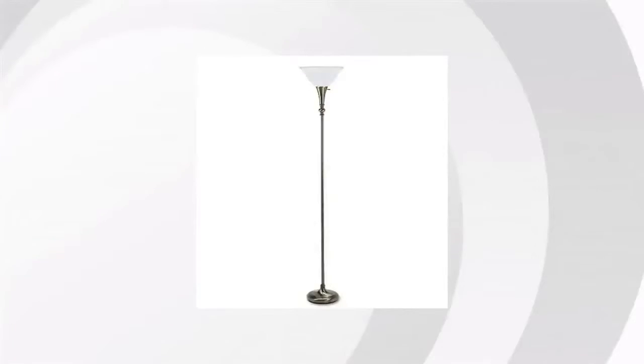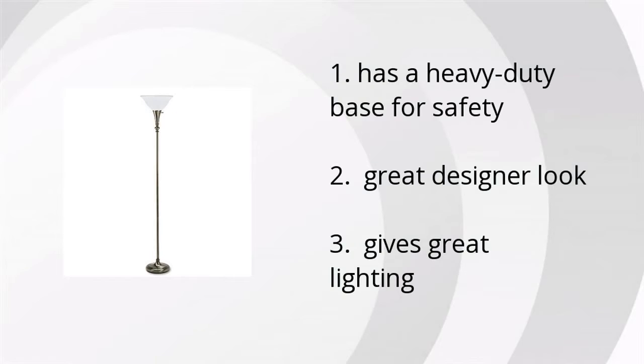Hey, it's Emily from the BuzzTower Marketplace. So we've looked at a ton of customer reviews, and we've found the top three things that people are saying about Ledoux Antique Torsier Lamp. First, it has a heavy-duty base for safety. Second, it's got a great designer look. And third, it gives great lighting.